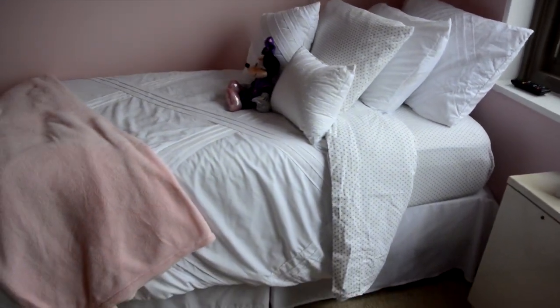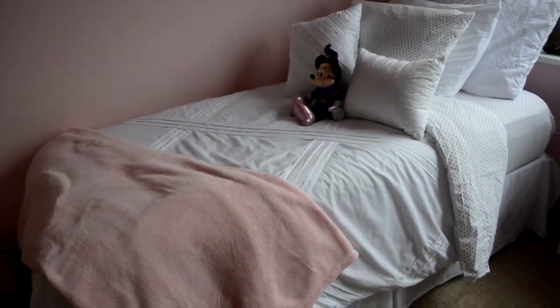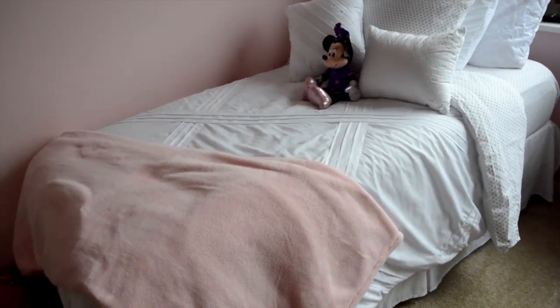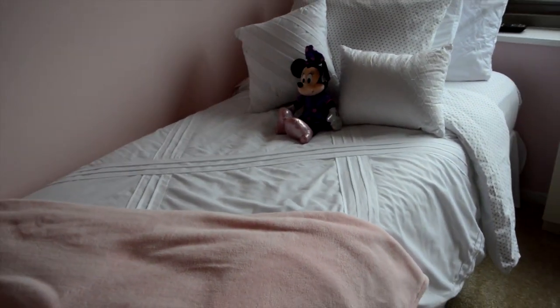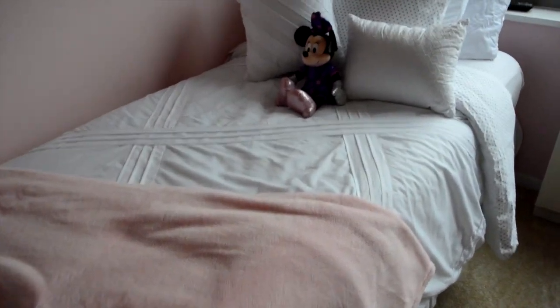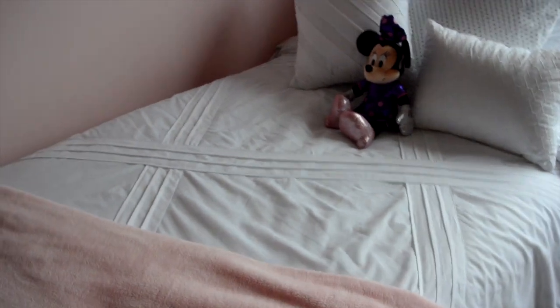And then this is just the bed that's in here. The reason why we have a bed in here is because my mom is actually going to come stay with me while I go back to work to take care of the baby. I also like to use it when the baby is sleeping in her crib so it's really handy to have in here.